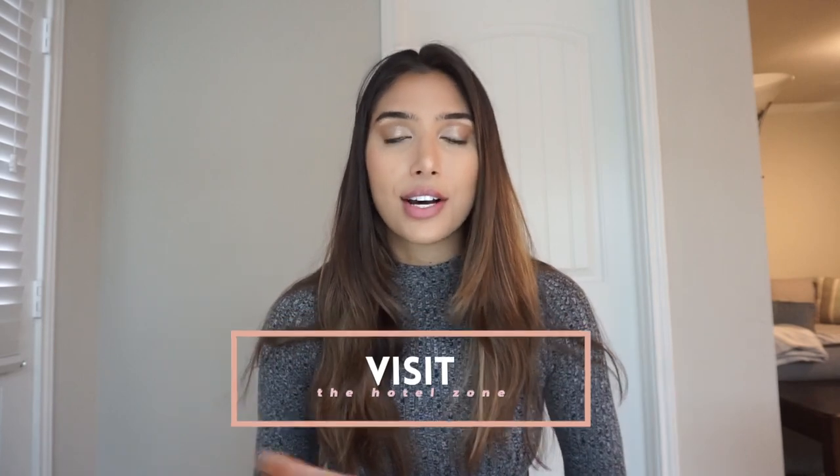You might be only going for a few days or a week, so I wanted to consolidate my favorite things into a very actionable list so that you have a proper guide for what you need to do when visiting Tulum. The first thing I suggest is to visit the hotel zone.